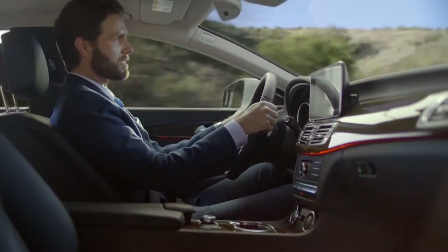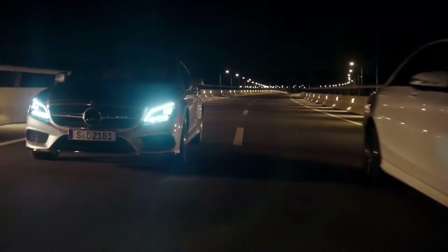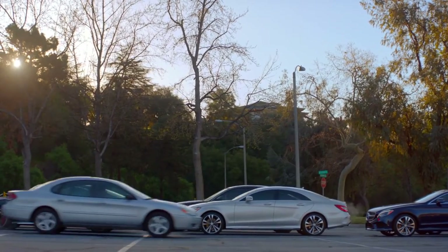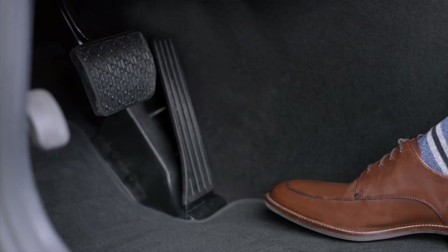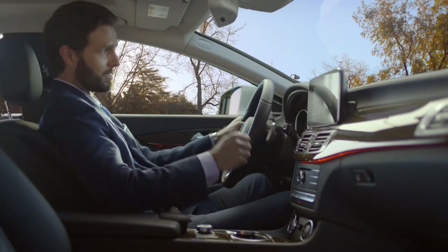The driver assistance package includes incredible safety features, such as active blind spot assist. And my favorite feature, Distronic Plus, steering assist and stop-and-go pilot. Not only does it keep the car centered in its lane, but its state-of-the-art intelligent drive system is also able to move forward and brake by itself, so I don't have to keep tapping the gas and the brake.